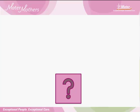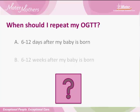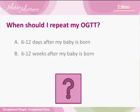Just a question now. When should you repeat your oral glucose tolerance test? 6–12 days after my baby is born? 6–12 weeks after my baby is born? Or 6–12 months after my baby is born? Write your answer down.